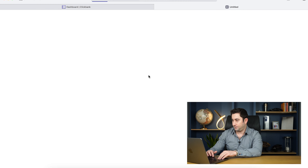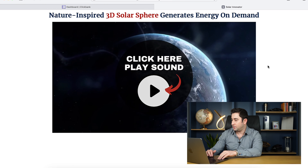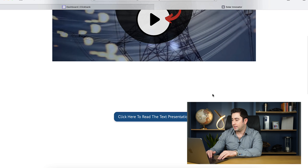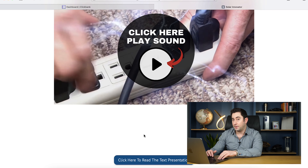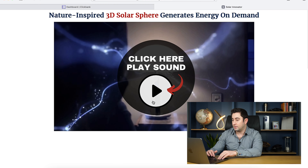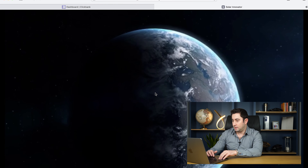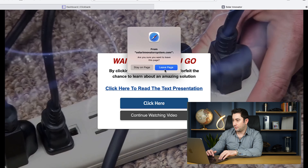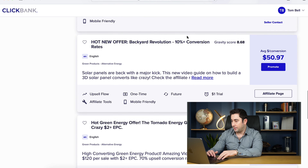SolarInnovator — 'Nature inspired 3D solar sphere that generates energy on demand.' Quite an interesting headline there and again the add to cart button hasn't been populated below the video yet. I like those ones where you don't have to do that straight away. There's some nice VSL materials and another exit pop. Even just based on the gravity of 12 I would be happy giving that a test.